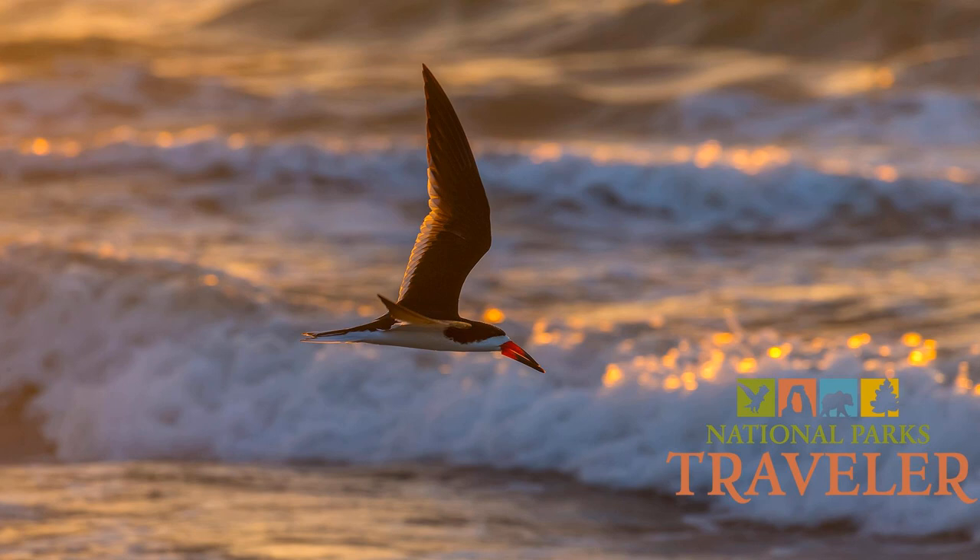Why don't you start off by describing the National Seashore for us — how long, how wide, and its natural characteristics? Padre Island itself is about 113 miles from north to south. Our part, Padre Island National Seashore, on the Gulf side is about 65 miles long, and on the Laguna Madre side it's about 70 miles long. It varies between a mile and three miles wide. It's made up of a variety of habitats including coastal prairie, dunes, beach, tidal flats, and a lot of wetlands.